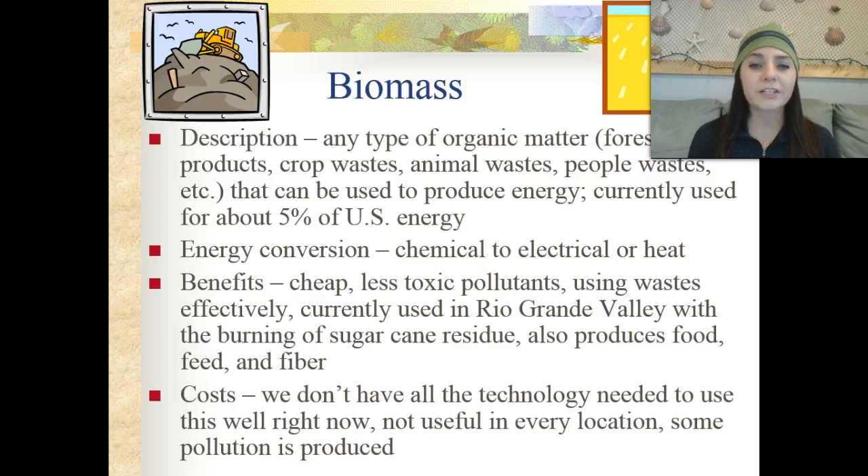The benefits are that it's cheap, it has less toxic pollutants, and it's using waste effectively. It's actually used in the Rio Grande Valley with the burning of sugarcane residue, and it also produces food, feed, and fiber. The costs are that we don't really have all the technology needed to use this as efficiently as we could, it's not useful in every location, and there is some pollution associated with the use of biomass.